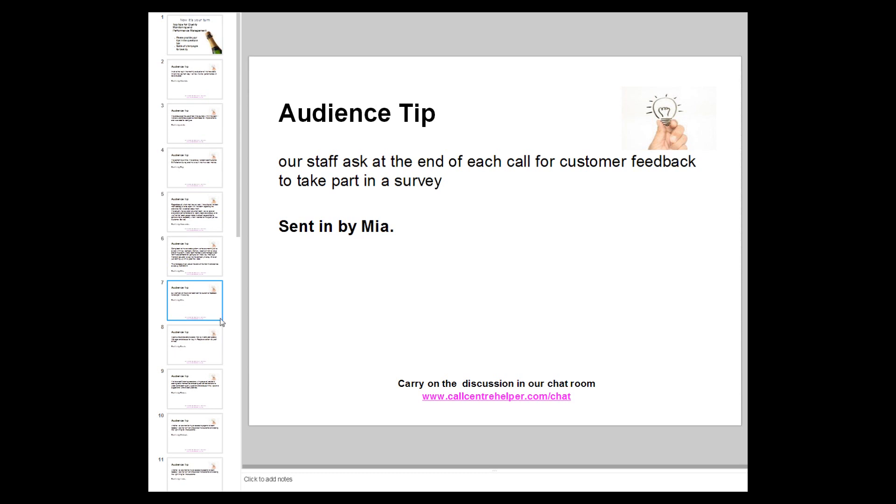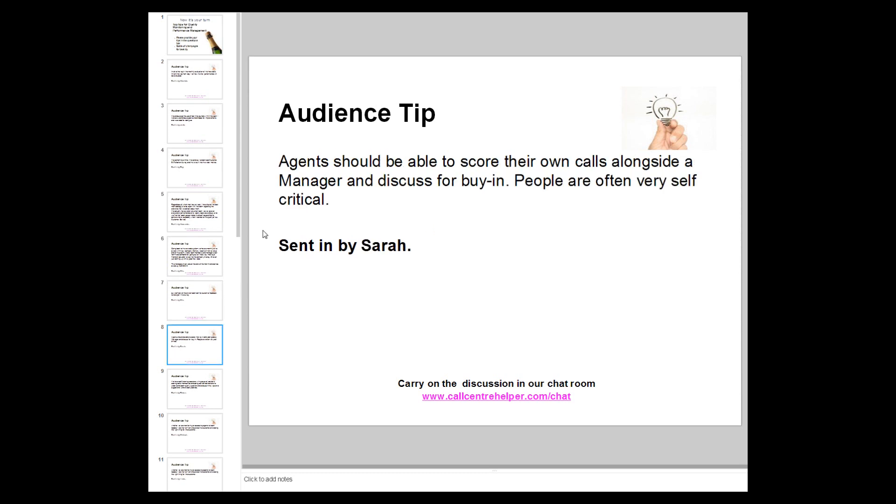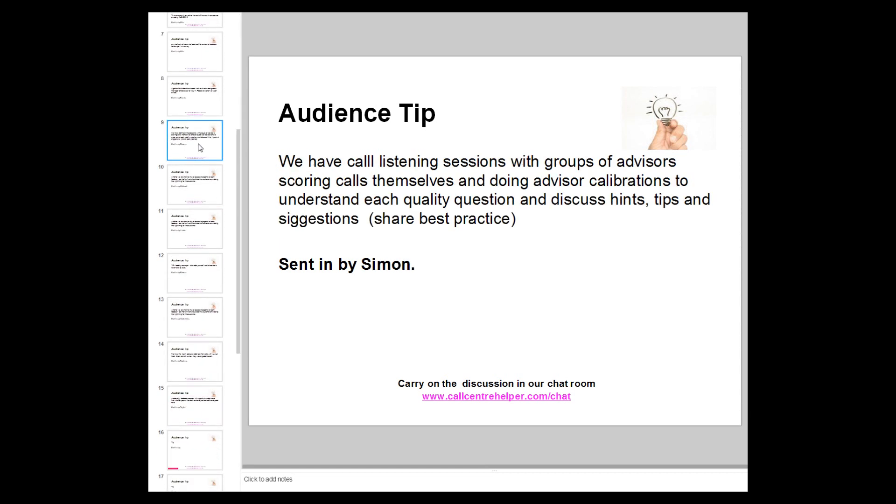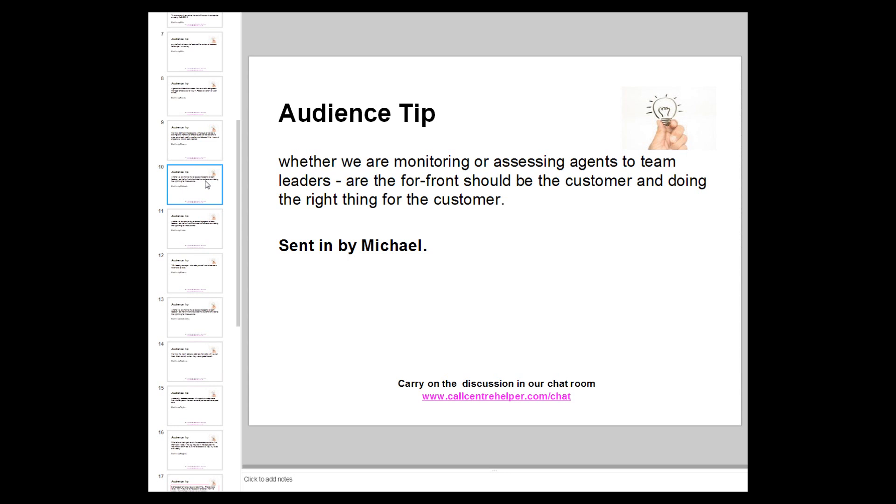Mia also suggests asking staff at the end of each call to invite customers to take part in a survey. Sarah says agents should be able to score their own calls alongside a manager and discuss the results — people are often very self-critical. Simon agrees: agents should be able to review calls and question how they've been evaluated, but also ideally give their own evaluations. Similar from another Simon: they have full listening sessions with groups of advisors scoring calls themselves and doing calibrations.